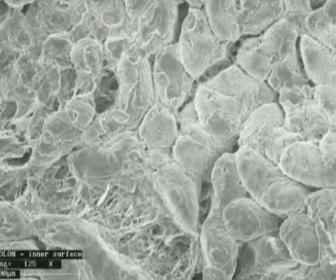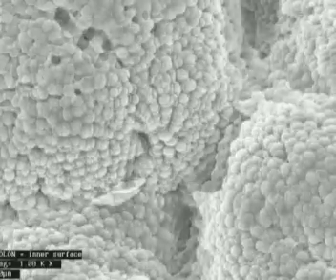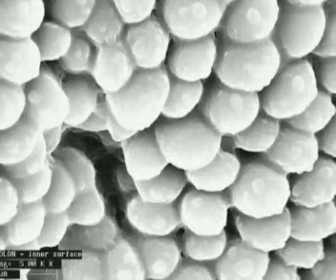This tissue forms the inner surface of the large intestine. The cells here have a very different shape. The large intestine is designed to absorb excess water from the food passing through, so the cells are rounded and arranged to increase the surface area.